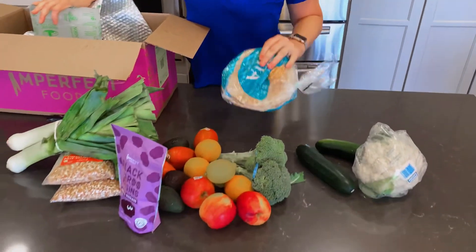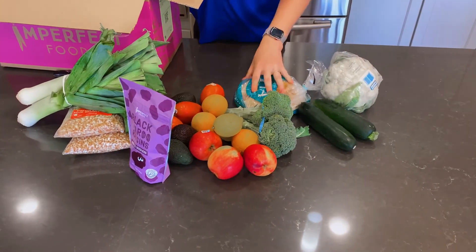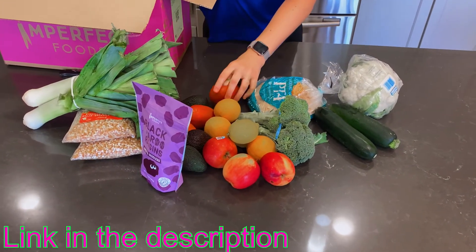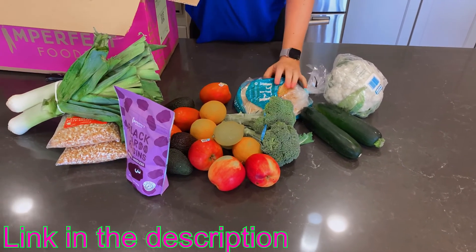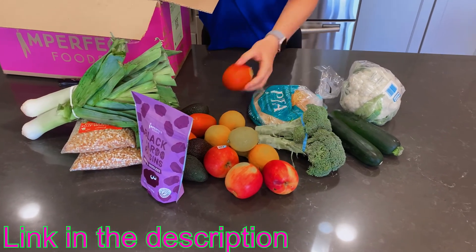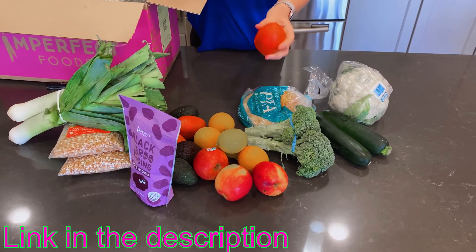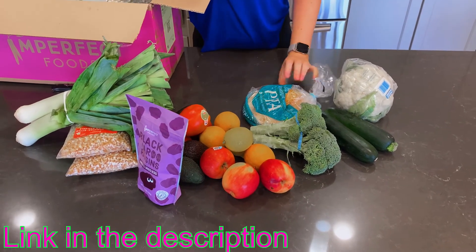We're gonna put a link in the comments — you can get ten dollars off your first box. It's super helpful with the quarantine to avoid a trip to the grocery store. You can have them choose for you or you can choose your own items and customize it to your preferences, so you should check it out.